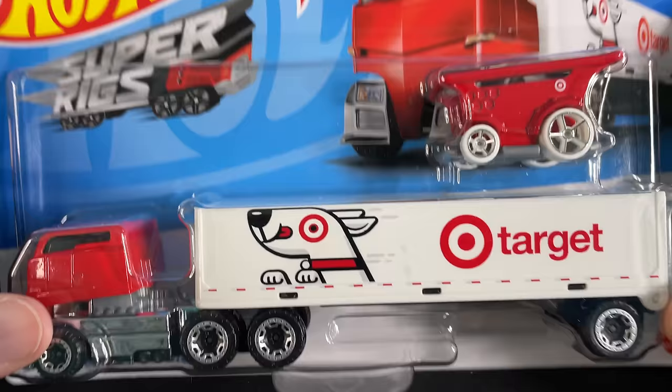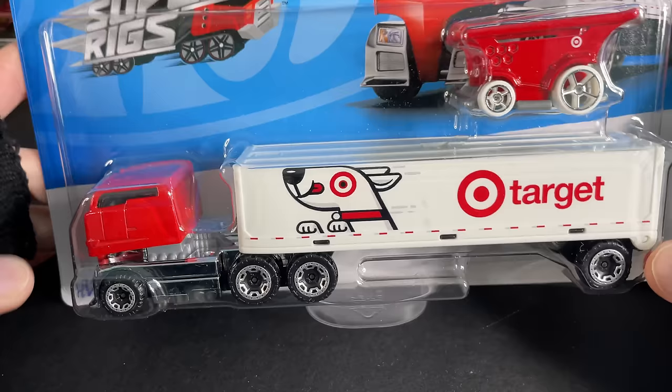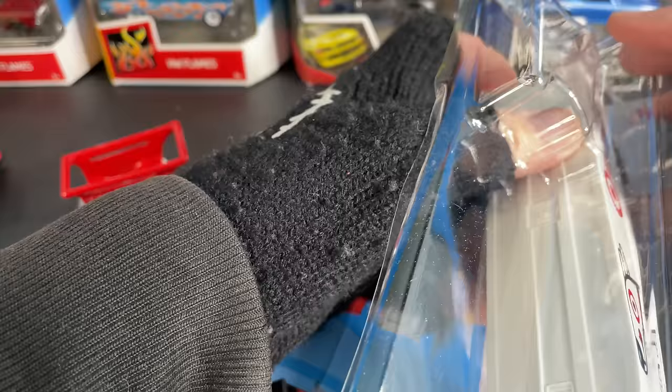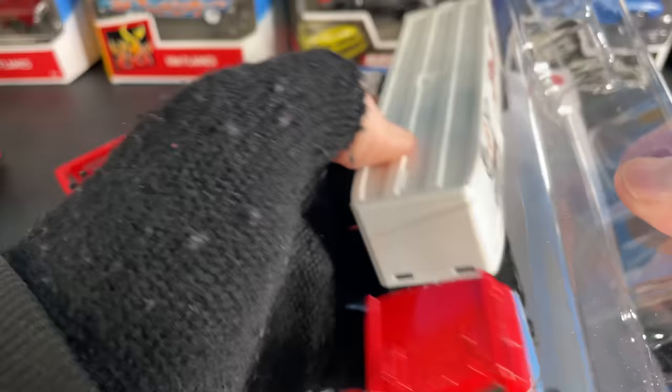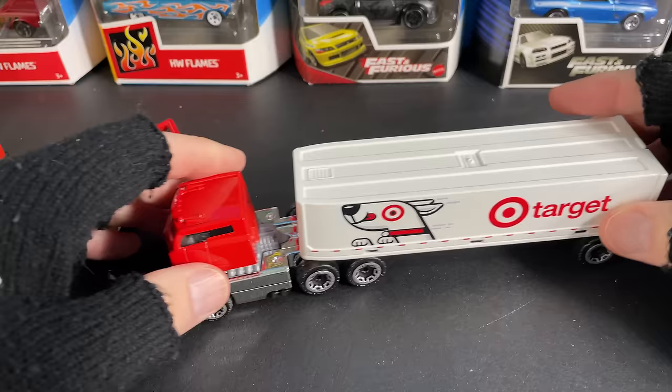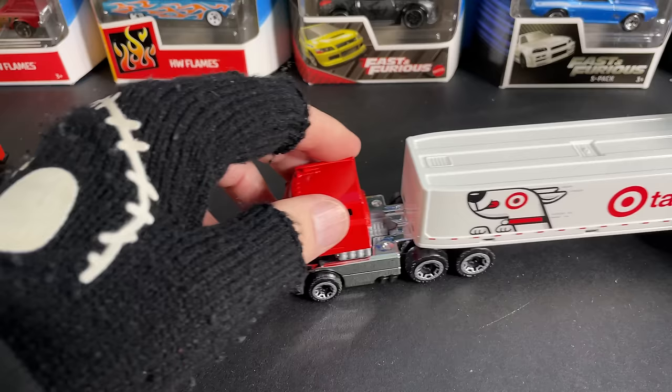Hello, it's Marky! Hot Wheels Super Rigs — I got a bunch of big rigs here, over 15 to show you guys. These are so cool. This one's the Hot Wheels Bullseye big rig, which has the Bullseye Target livery. It looks so awesome. I go to Target all the time, so this is such a great one to have. It comes with the Aisle Driver in red, and you get the nice rig on the back — you can put the Aisle Driver in there.